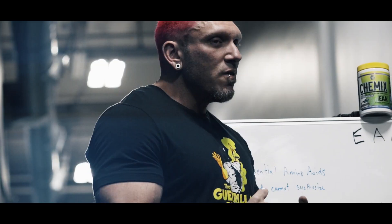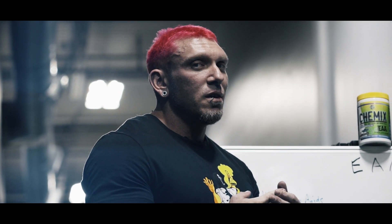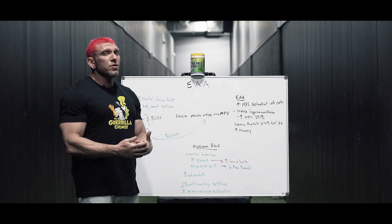Taking EAAs during the day will help you recover and build muscle — it doesn't necessarily have to be post-workout, however post-workout is the time I recommend you take this product at the very least. To make this product even more unique and to help you recover during your workouts, we created a mushroom blend.